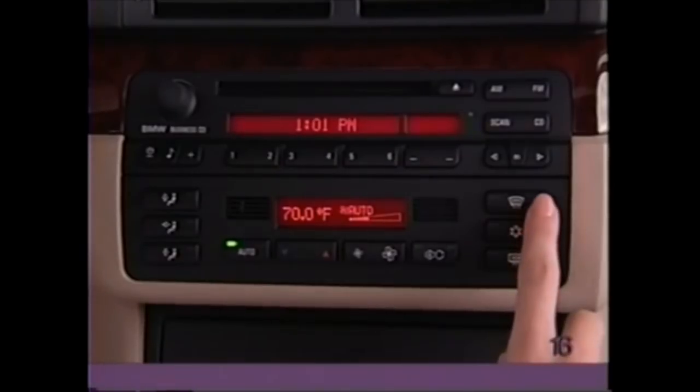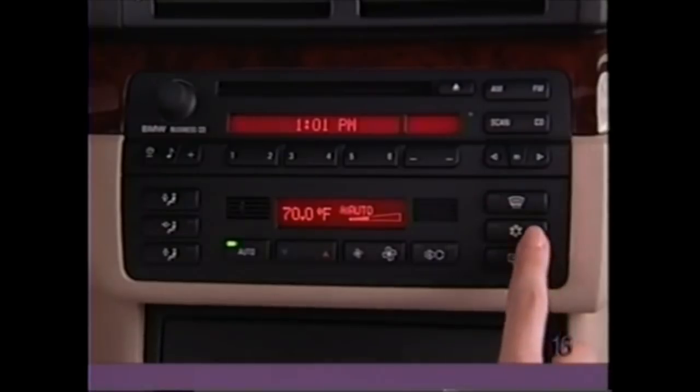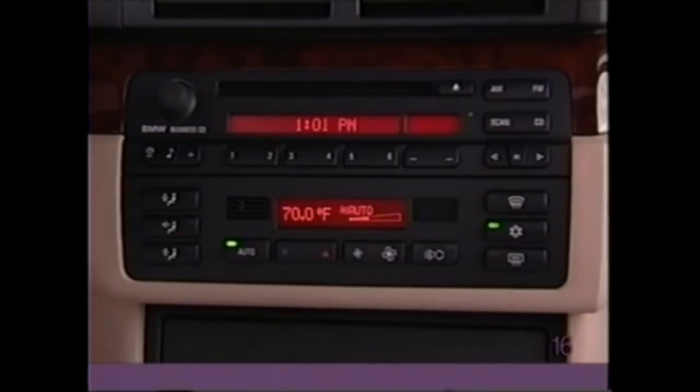To defrost the windshield, simply press the defrost button. Below, you'll find the button for air conditioning. The bottom button on the right-hand column is for the rear window defogger.